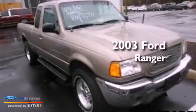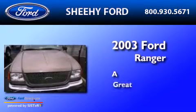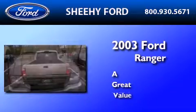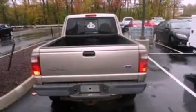This is a 2003 Ford Ranger. All of the following features are included.